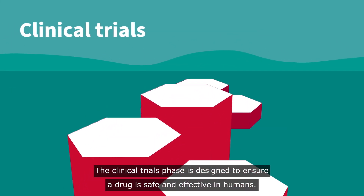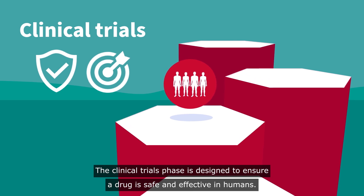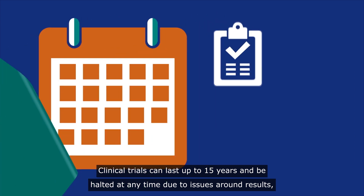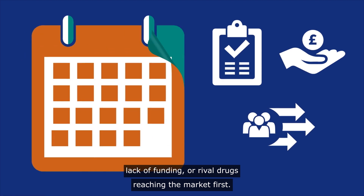The clinical trials phase is designed to ensure a drug is safe and effective in humans. Clinical trials can last up to 15 years and be halted at any time due to issues around results, lack of funding, or rival drugs reaching the market first.